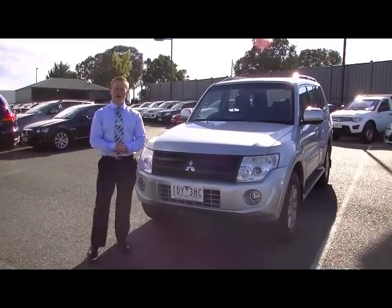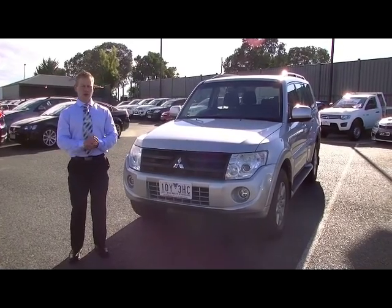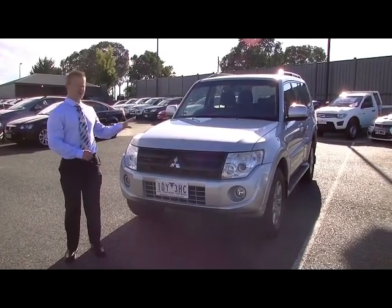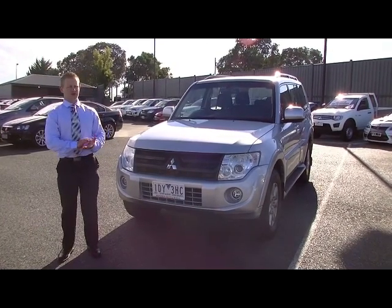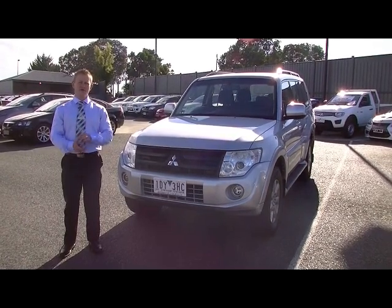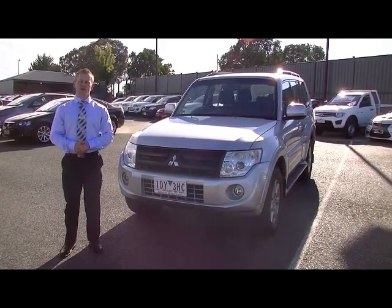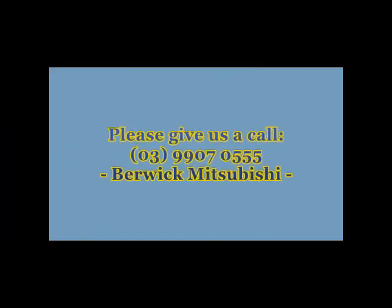Just to recap — this is a 2013 Mitsubishi Pajero GLXR Auto in turbo diesel. Very, very well presented inside and out, with many features including the Xenon headlights, alloys, side steps, and reverse camera from factory. If you have any further questions, please don't hesitate to call us on 9907 0555. Thank you so much for joining us.